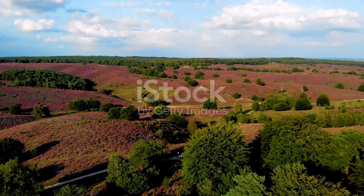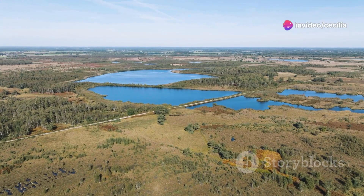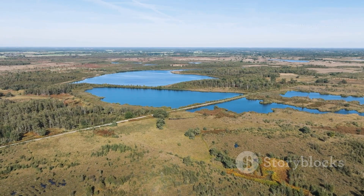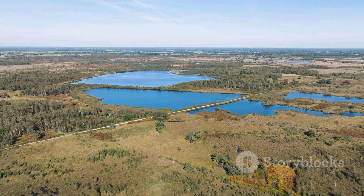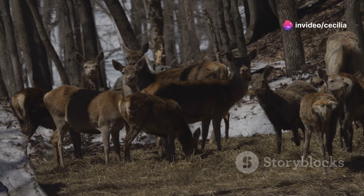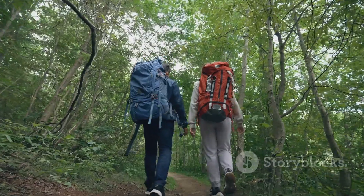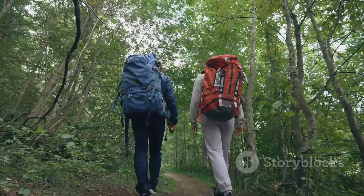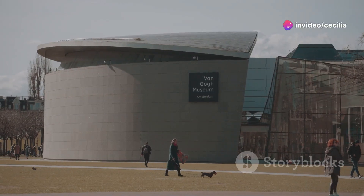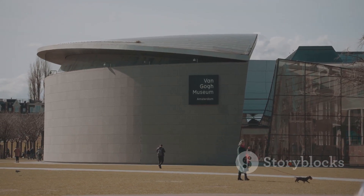The Hoge Veluwe National Park is one of the largest nature reserves in the Netherlands, covering over 5,000 hectares of forests, heathlands, and sand dunes. The park is home to a wide variety of plant and animal species, including red deer, wild boar, and over 100 species of birds. Explore the park on foot, by bike, or on horseback, following the numerous trails that crisscross the reserve. Visit the Kröller-Müller Museum, located within the park, to admire its impressive collection of modern and contemporary art.